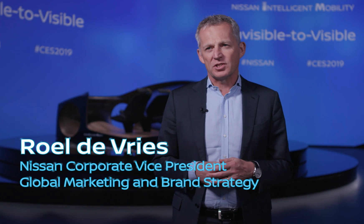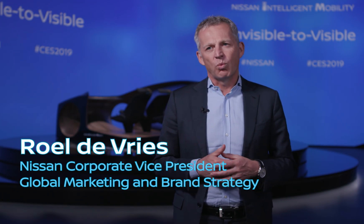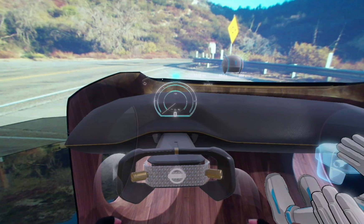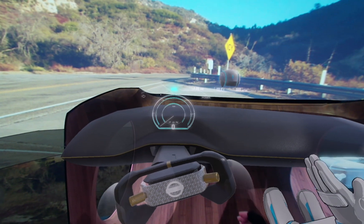CES is very important for us to really showcase what Nissan Intelligent Mobility is all about, but especially what are the research elements, what are the studies that we are doing that really will shape the future of mobility.